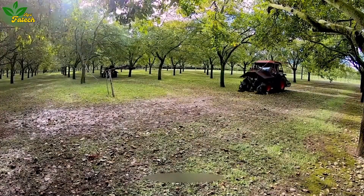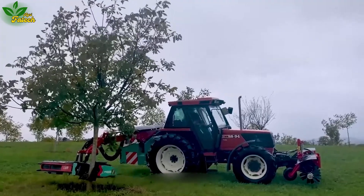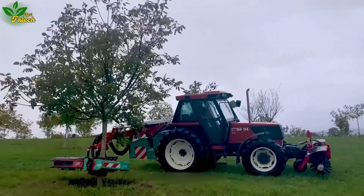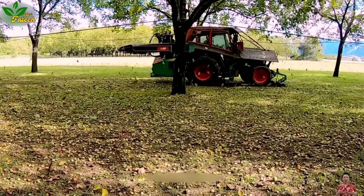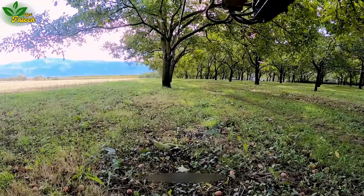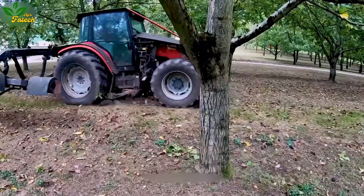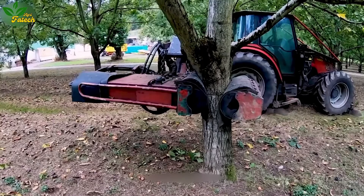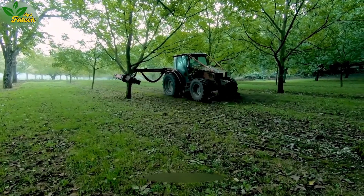Introducing the Void Shaker, a specialized harvesting mechanism with an intelligent working mechanism. As the machine embraces tree trunks and vigorously shakes them, fruits rapidly fall within the shortest possible time. With adjustable vibration intensity and speed, users can customize it to suit different types of crops, providing an efficient solution for harvesting.